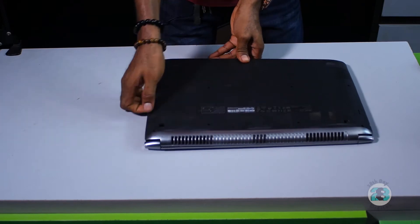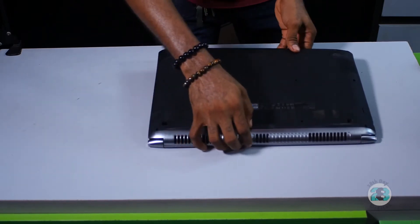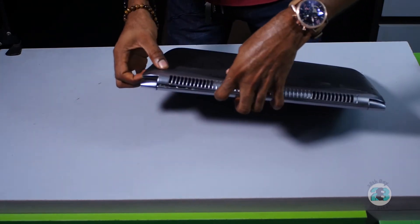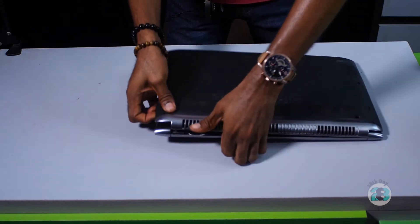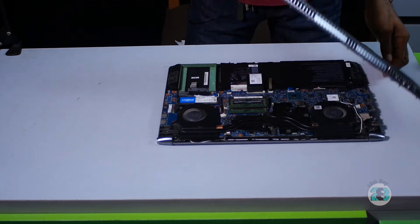Make sure it's opening to the side of the LAN port. You have to be very careful — this chassis is made of plastic and it could break. Open it this way.